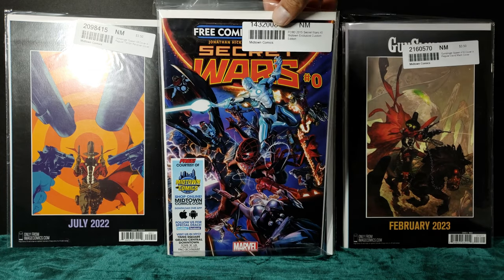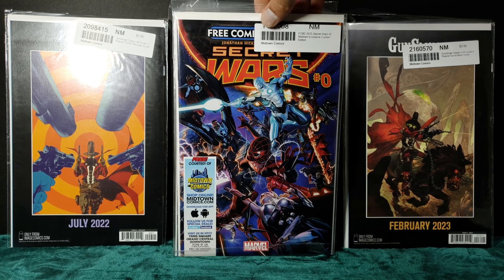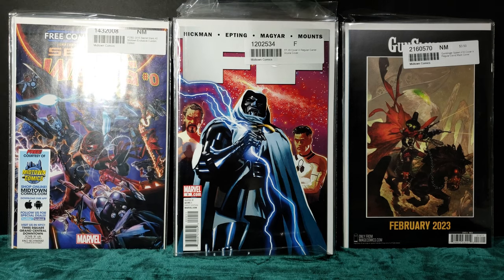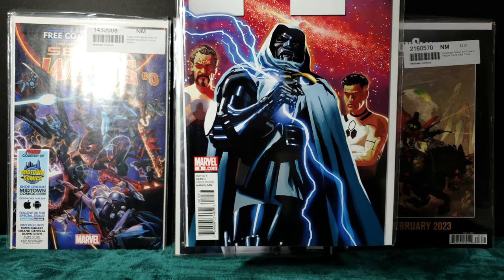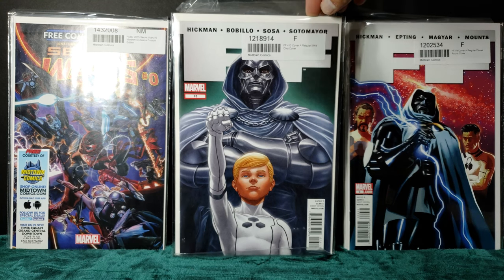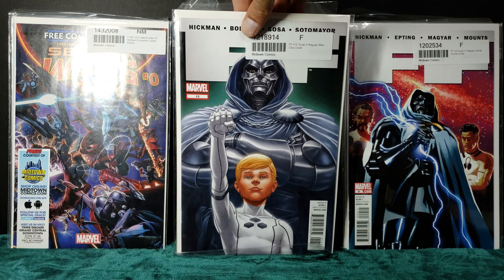Starting off the bat I got three issues of Gunslinger Spawn. And got Jonathan Hickman's Secret Wars, and a couple of Doom covers for Future Foundation. Couldn't pass up on these for a discounted price. I believe the only dollar books in here are the ones without bags and boards, but these were heavily discounted so couldn't pass up on them.